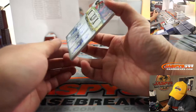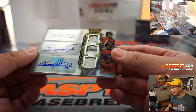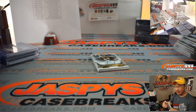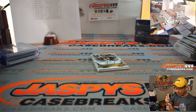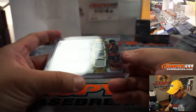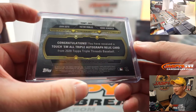Behind Machado is a triple relic, triple auto — all Nats! One out of 18, 11 out of 18 — there it is. That's Juan Soto, Victor Robles, and Howie Kendrick. Chris Walker with the Nationals. Those are a slightly thicker top loader — I think those are pieces of the base that they touched. It's a 'touch them all' triple relic autographed card. That is awesome.